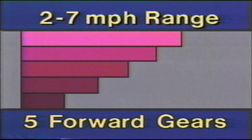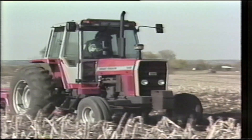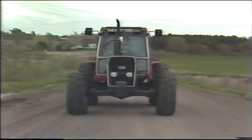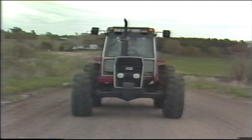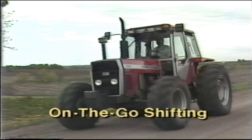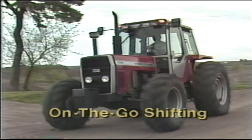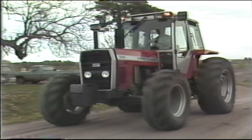In the widely used 2- to 7-mile-per-hour range, for example, you have a choice of five forward gears. Whether you're selecting working speeds in the field or traveling speeds on the road, the MF 699 gives you smooth, easy synchro mesh on-the-go shifting. And with no gear clashing and grinding, you know you're getting long, trouble-free service from this durable 12-speed transmission.